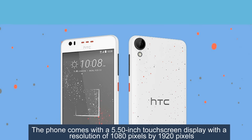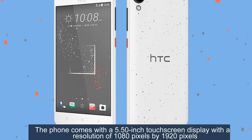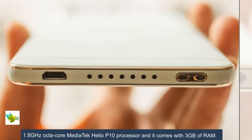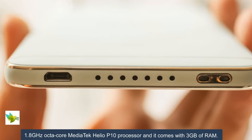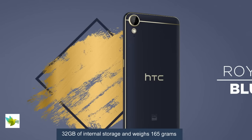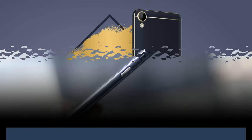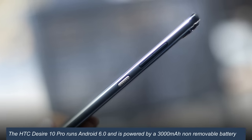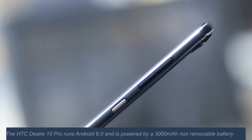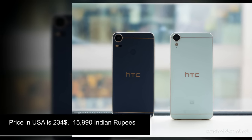The HTC Desire 10 Pro has a 5.5-inch touchscreen display with a resolution of 1080 by 1920 pixels, a 1.8 GHz octa-core MediaTek Helio P10 processor, 3GB of RAM, and 32GB of internal storage, weighing 165 grams. It runs Android 6.0 and is powered by a 3,000 mAh non-removable battery. Price in USA is $234.